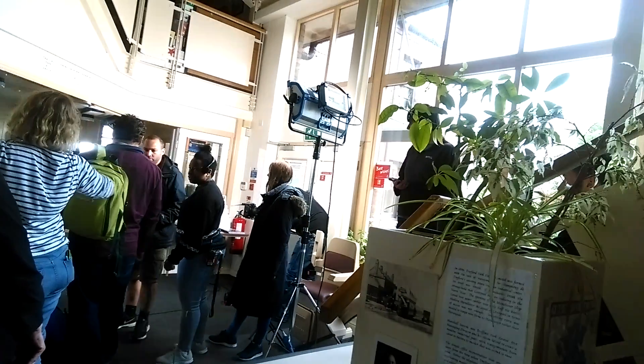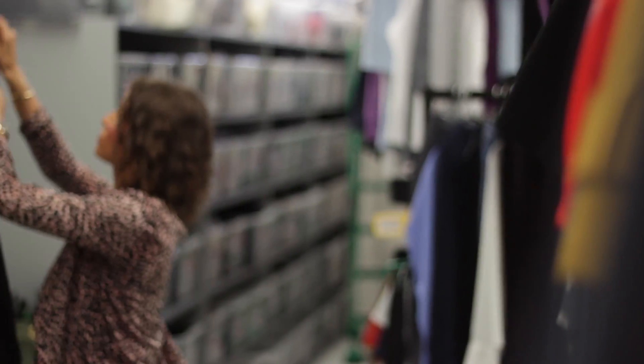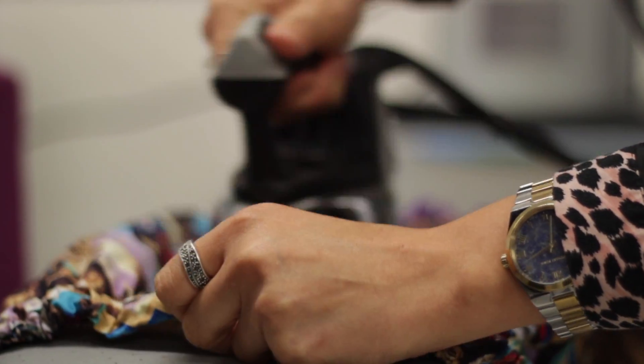We're just on set in the dropping centre at the moment and we're just setting up for our next shot. It's key to get as much experience as you can, and also having basic sewing skills is pretty key. I would probably say not to think that it is all glamour, because it's not.